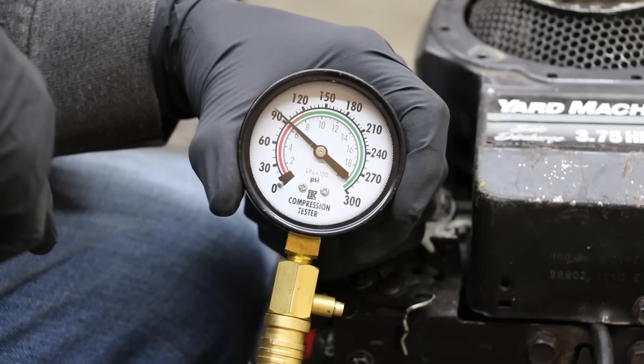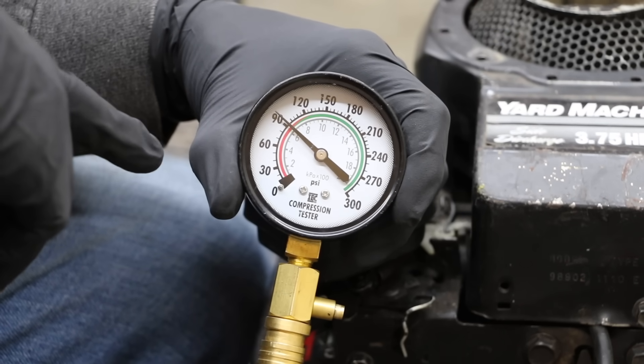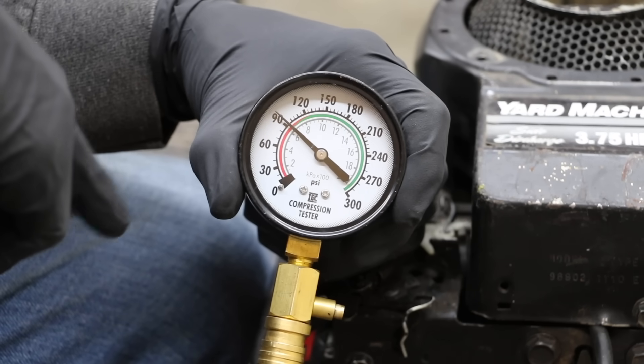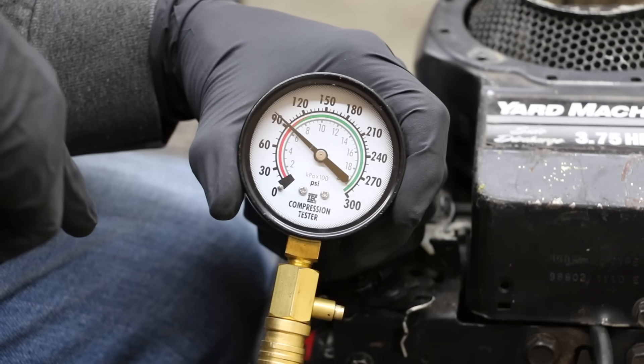I previously used this engine with canola oil and let it sit for six months. Today when I tried to start this engine, it was extremely stiff. The compression reading — I've done three different tests and it's really low, much lower than it was when I used the engine last. So it's going to be interesting to see if automatic transmission fluid can help.